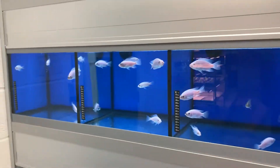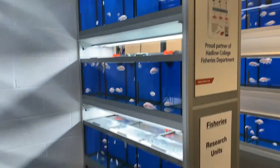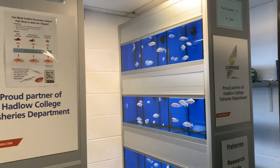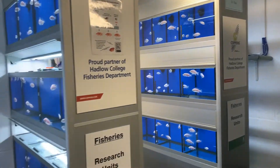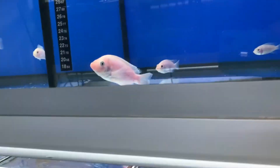We'll then pop into this room where we've got our lovely tilapia, also known as the aquatic chicken. These guys are a species cultured for aquaculture and we've got a little feed trial going on at the moment, looking at what diet promotes the best growth and health of these beautiful tilapia fish.